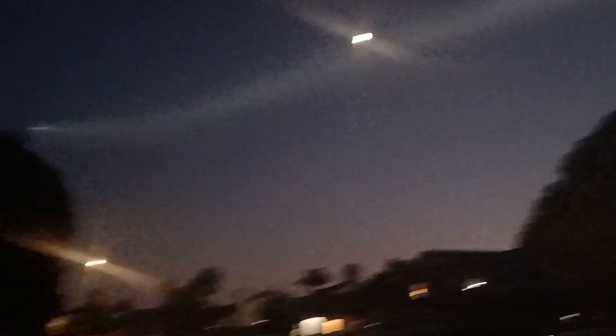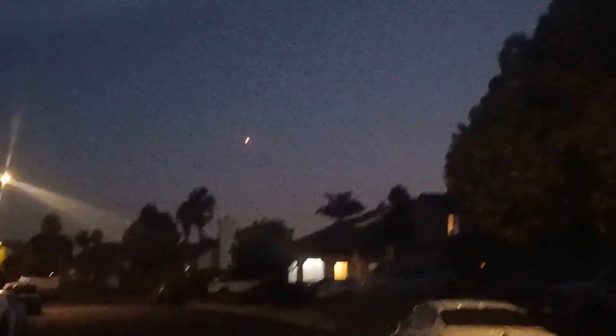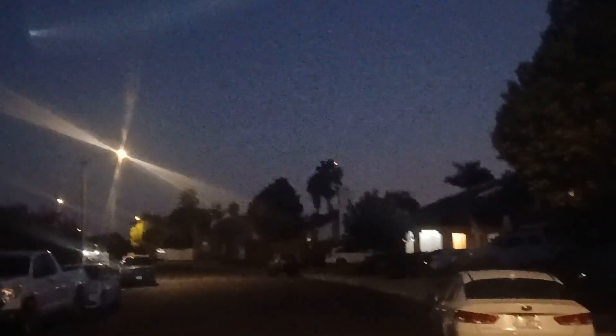You can still barely see the first stage coming down. Oh, there's the re-entry burn — the first stage just lit its engines to come back down. And it should be shutting down any second... just shut down.